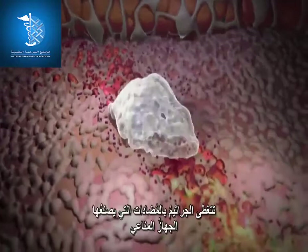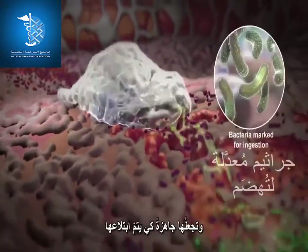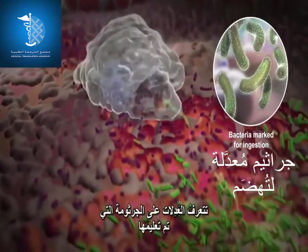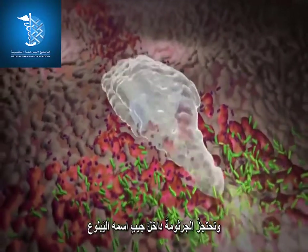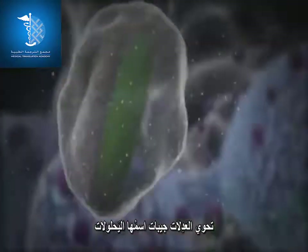At the site of infection, bacteria are coated with antibodies of the immune system and marked for ingestion. The neutrophil recognizes the marked bacterium, engulfs it into its body, and traps the bacterium in a sack called a phagosome.